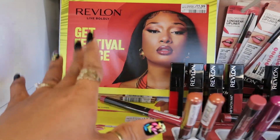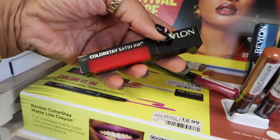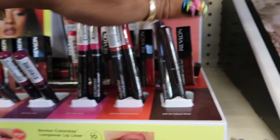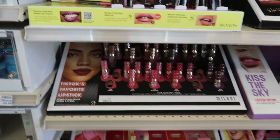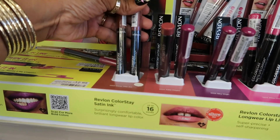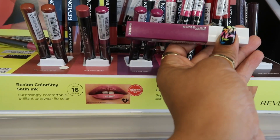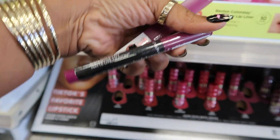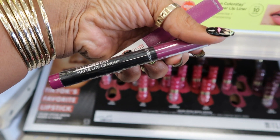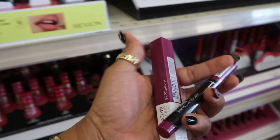Here's the little set that Megan did with Revlon — you got the satin ink lipsticks. That red is pretty but I'm not big on red lips; I always like the purples, dark reds, and burgundies. I was hoping to see her little palette. They got the matte lip crayons — these are $12.99. I could just get the matte crayon and use that with my gloss instead of getting the lipstick because they're about the same color. I'ma put the lipstick back and just get the pencil.